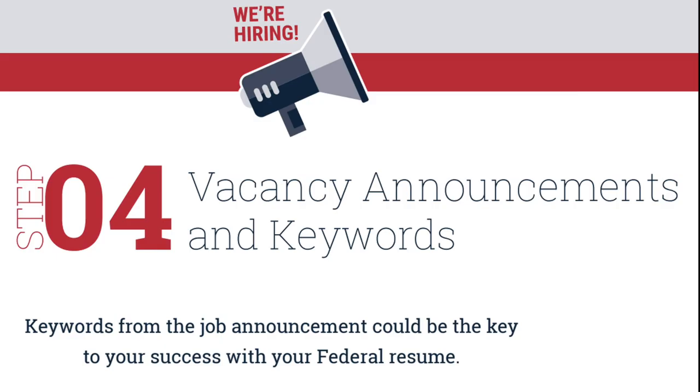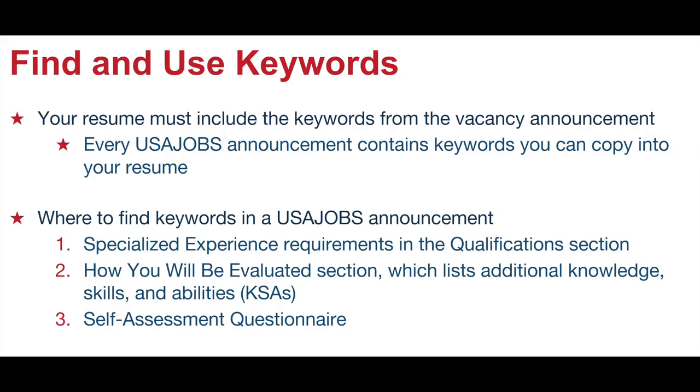Step four: vacancy announcements and keywords. Where are the keywords in the vacancy announcements? Learn how to add them to your resume.